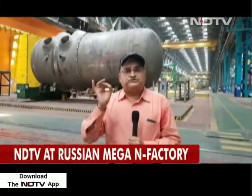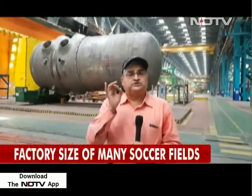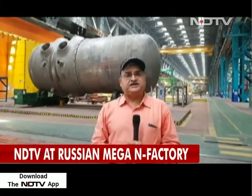In all, about 6,000 tons of equipment is shipped from Russia to Tamil Nadu and Kudankulam for the functioning of the Kudankulam nuclear plant. Inside one of the largest heavy engineering facilities of Rosatom near Sochi in Russia, Pallav Bagla for NDTV.